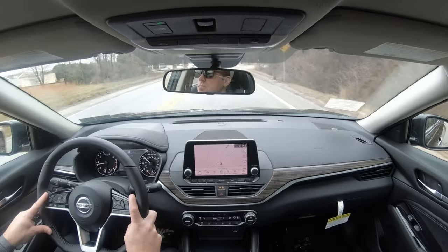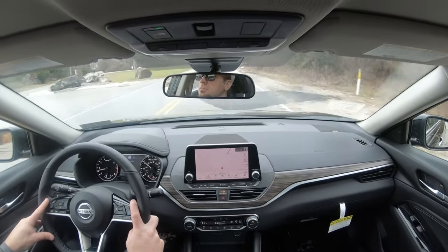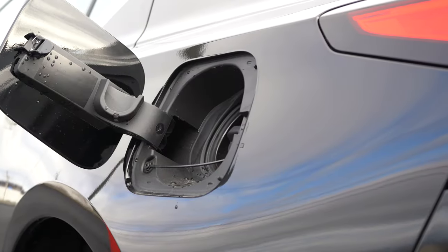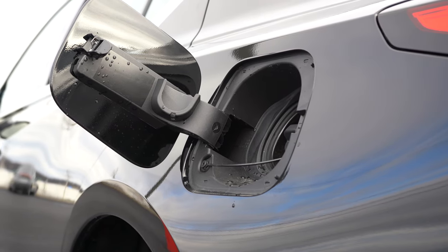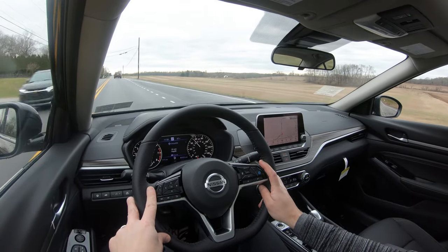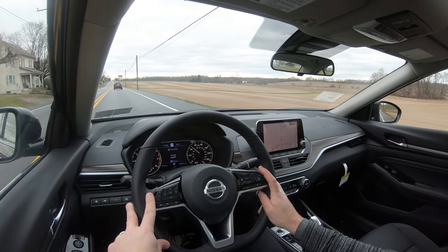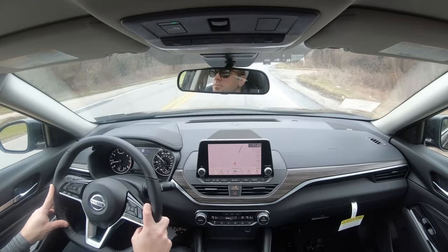The VC Turbo's zero-to-60 comes in at 5.9 seconds — pretty much on par with the competition: the Accord Touring at 5.6 and the Camry TRD at 5.8. MPG for that engine is 25 city / 34 highway. Regular fuel is required, but premium is recommended for those full power numbers — using regular won't harm the Altima, but you'll see a slight power decrease.